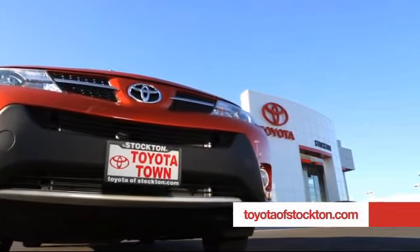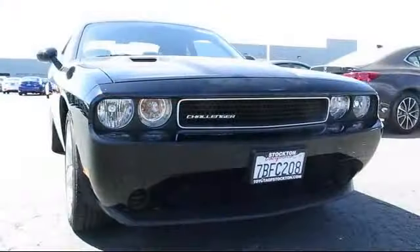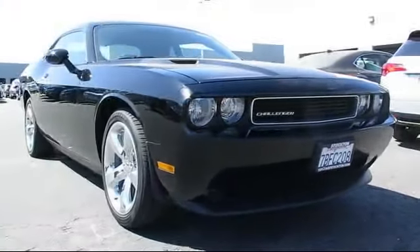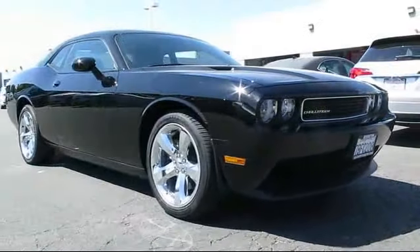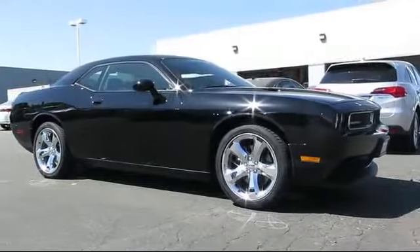For over 20 years Toyota Town of Stockton has been one of the Central Valley's premier automotive dealerships, and here's another example of a great vehicle from our huge selection of quality pre-owned cars and trucks, which comes equipped with